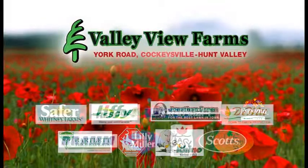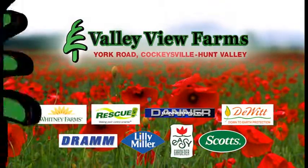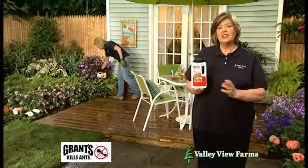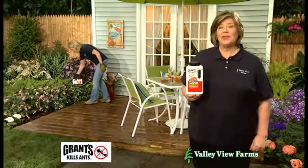Here's a practical gardening tip from Cary Engel of Valley View Farms. If you have ants, I recommend Grant's Total Ant Killer. It kills ants, including carpenter ants, before they invade your home.